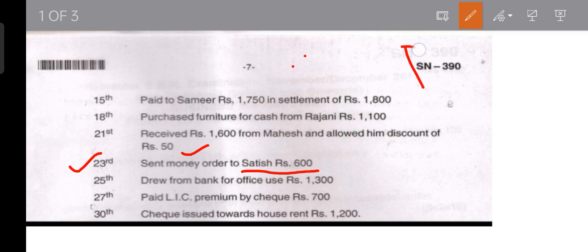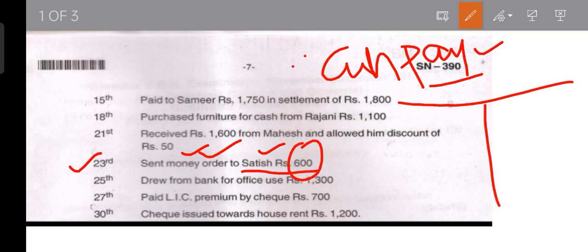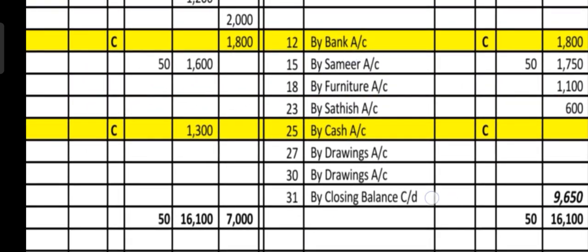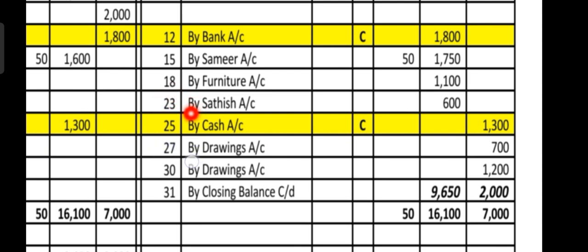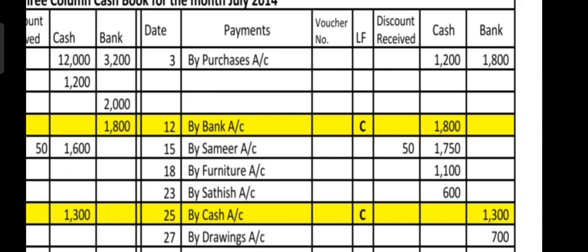On the 23rd, sent a money order to Satish for rupees 600. This is a cash payment in the form of a money order. It should be recorded on the payment side in the cash column. We write date 23rd, 'By Satish Account,' and record 600 in the cash column on the payment side.